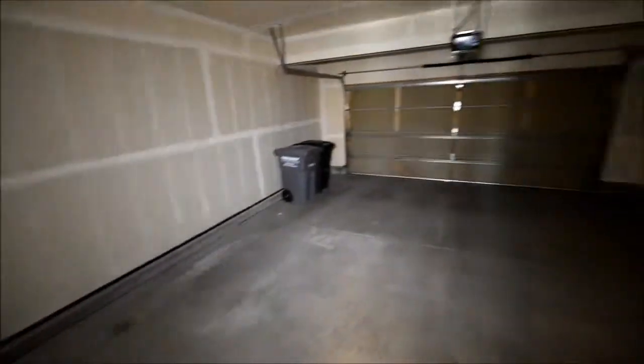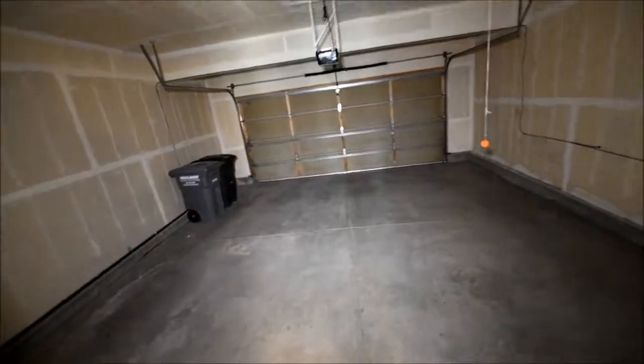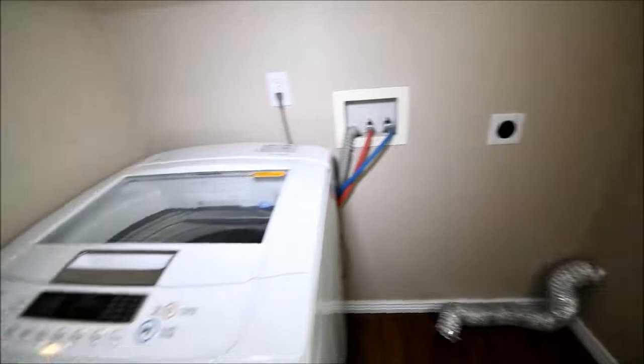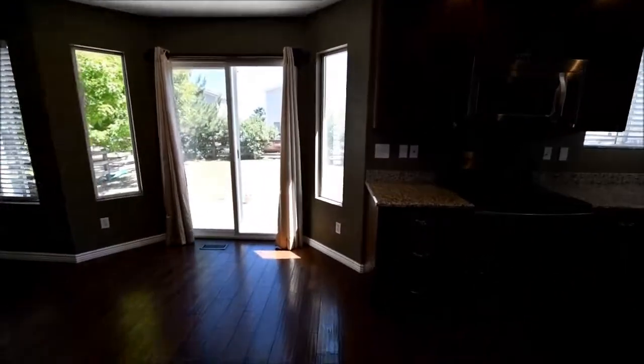The garage light isn't working. Nice to see that the concrete is in good shape — it looks like a standard oversized two-car garage. Here's the laundry. Same floors as out. They may be including the — interesting machine.